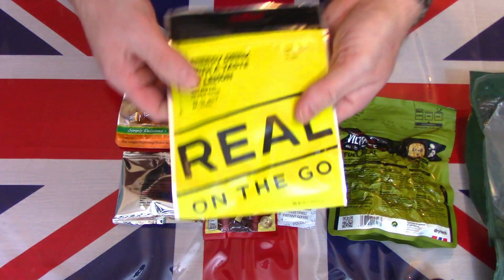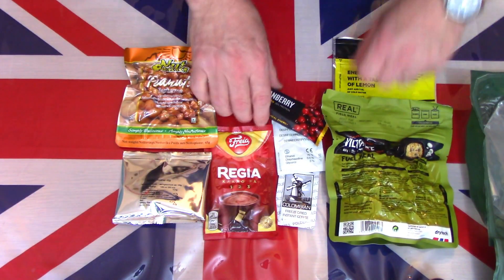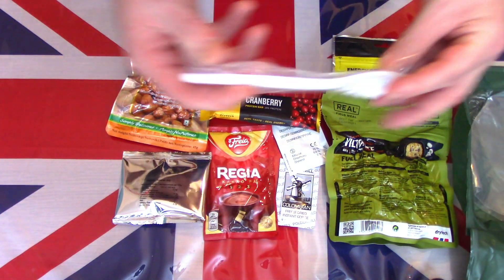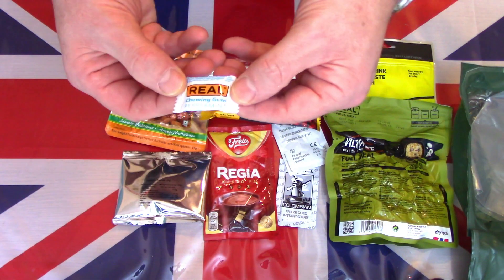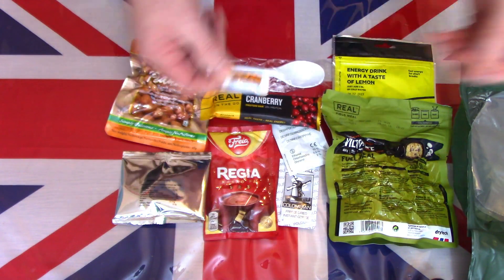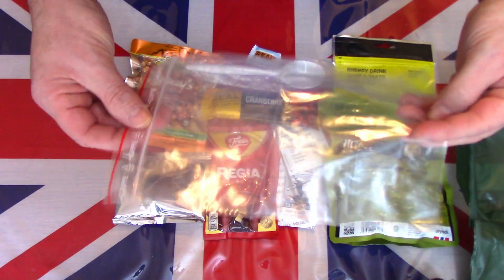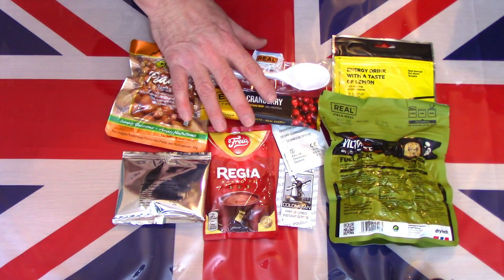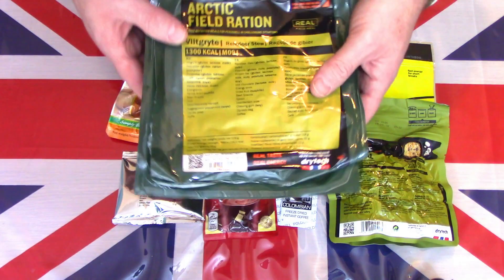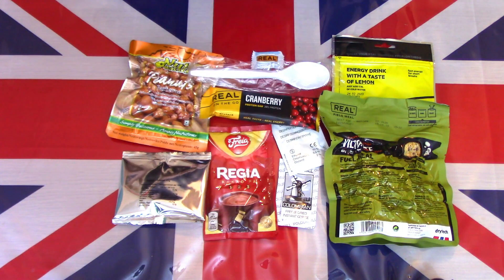There is a real cranberry protein bar, we also have an energy drink with a taste of lemon - so a lemon flavored energy drink. Of course the standard spoon, there is a little packet of peppermint chewing gum, and there is also a ziplock bag, obviously for putting in the rubbish or spare food items. A nice impressive set of contents - these are the contents of this Norwegian arctic field ration, the reindeer stew menu.